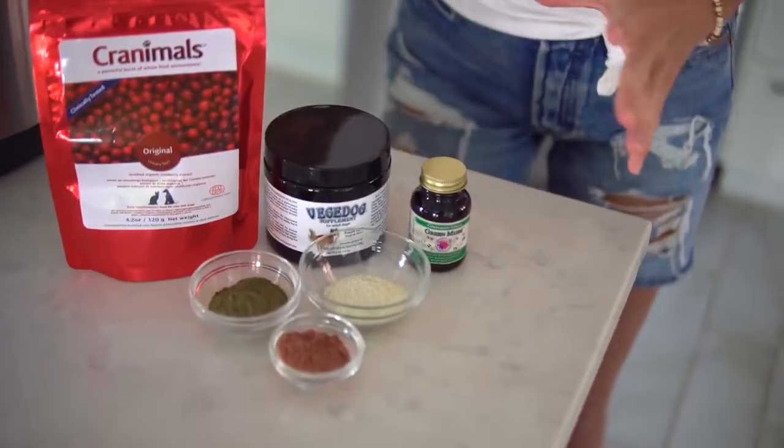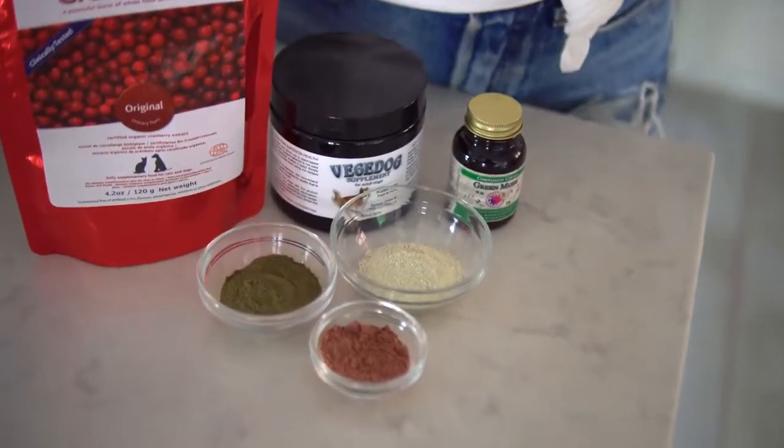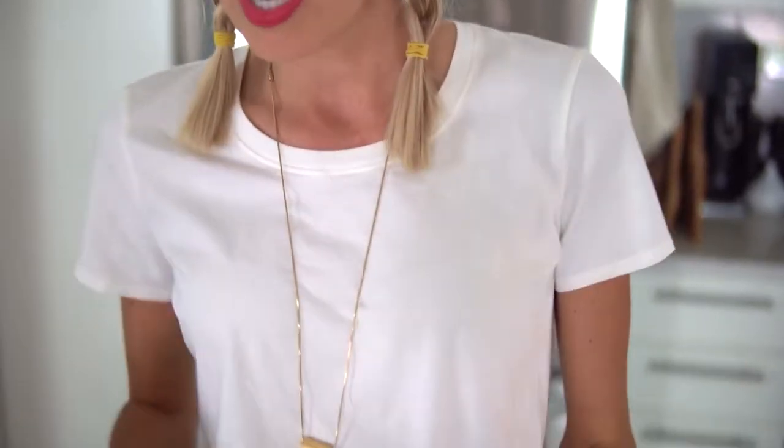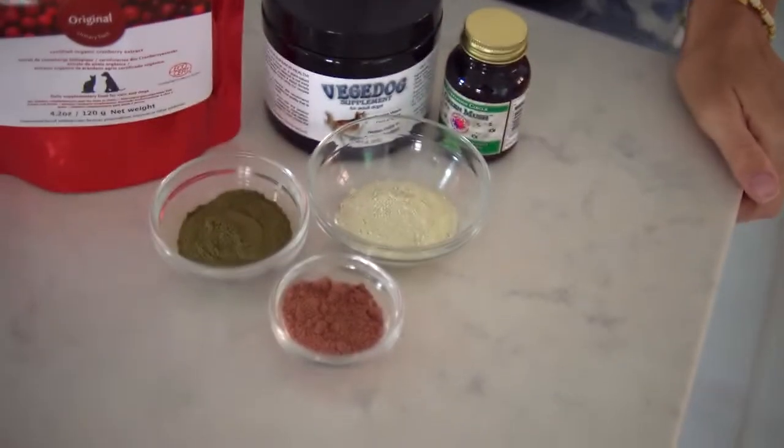Now for our third tier of ingredients — this is where the nutritionally complete part of the recipe comes into play: pup supplements. Who else loads up their smoothies with all kinds of superfoods? Dusty and I do. So why is it any different doing it for your pup? It can seem expensive, so if you're not crazy about getting all of these dog superfoods, that's why it's important to go with a trusted brand like V-Dog that you know is nutritionally complete — it takes the guesswork out of it.